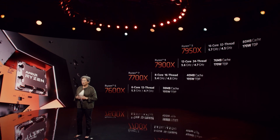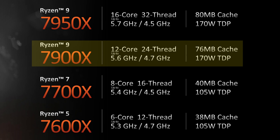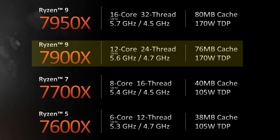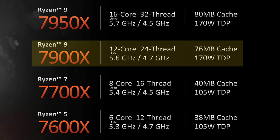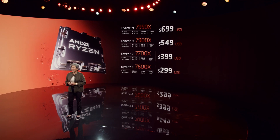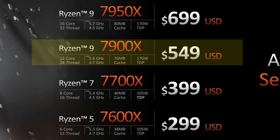Moving further up, things get very serious with the Ryzen 9 7900X coming in with 12 cores and a whopping 24 threads, running at 4.7GHz base and up to 5.6GHz boost clock. The cache has been significantly bumped up, with 12MB of L2 cache and a stonking 64MB of L3 cache. The TDP sits at 170 watts, which is actually still lower than the maximum turbo power of Intel's 12700K. It's actually launching with the same $549 launch price that the 5900X did back in 2020.